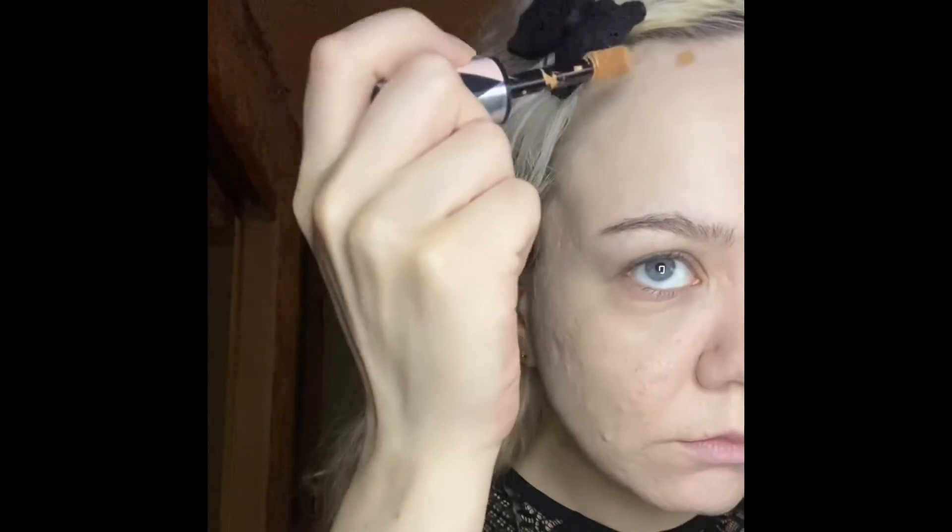I've been practicing cream contour more lately, so for that I'm still using the L'Oreal Infallible Concealer but in shade 410 Almond. Since I'm still a beginner, the only real tips I have for contouring so far is just to be very light with the product you're using and also learn a contour for your specific face shape.